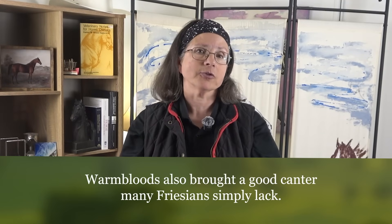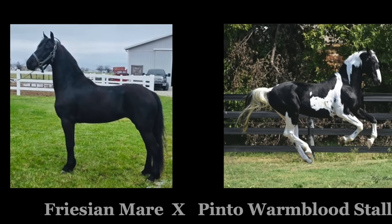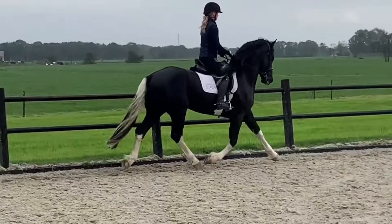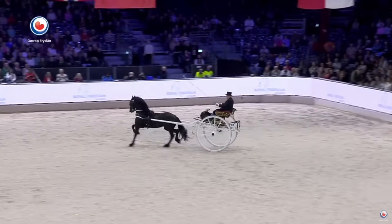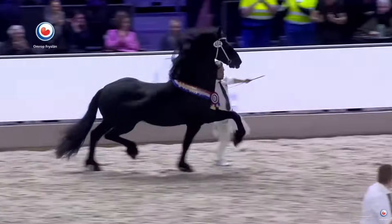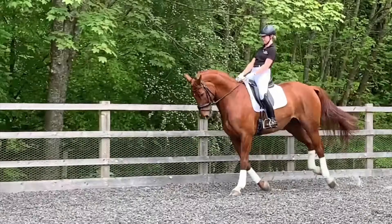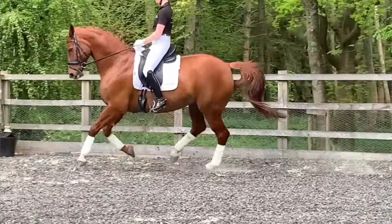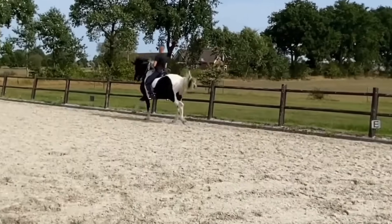Why warmblood? Because while Frisians were bred mainly for driving, the warmblood was able to bring in athleticism, scope, and rideability — particularly for dressage. The Frisian has mostly been selected as a harness horse, so the quality of its trot was paramount, and unfortunately the quality of the canter has suffered. For those interested in pursuing dressage beyond second level, where a good quality canter is absolutely needed, that's where a lot of Frisians struggle. Crossing with warmbloods selected as riding horses with a good canter allows these crosses to have a better canter than pure Frisians.